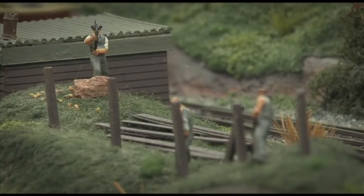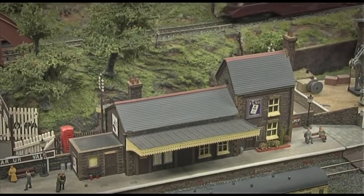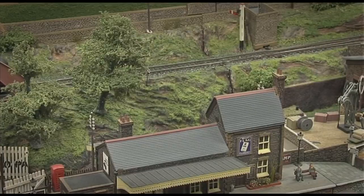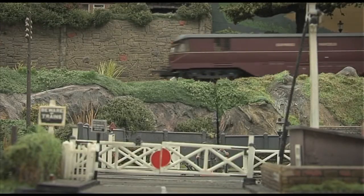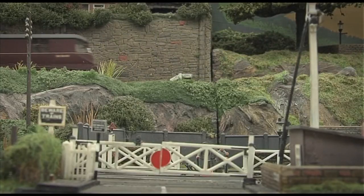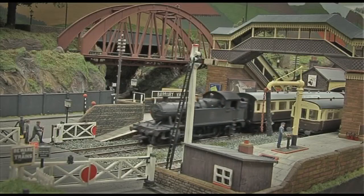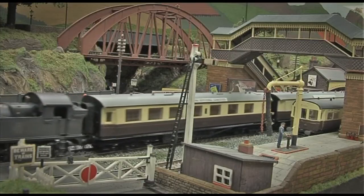So now that the cobwebs have been dusted off, what lies for the future of this layout? We ought to see it out on the circuit a bit more. It's just getting the three or four people to take it because it is a bit of a lump. When I built it, I built it to last and hence it became a very heavy commodity to lug around. But the club have got it and it is starting to show a bit of interest with newer club members who have said they wouldn't mind going out with this. So yeah, watch this space.